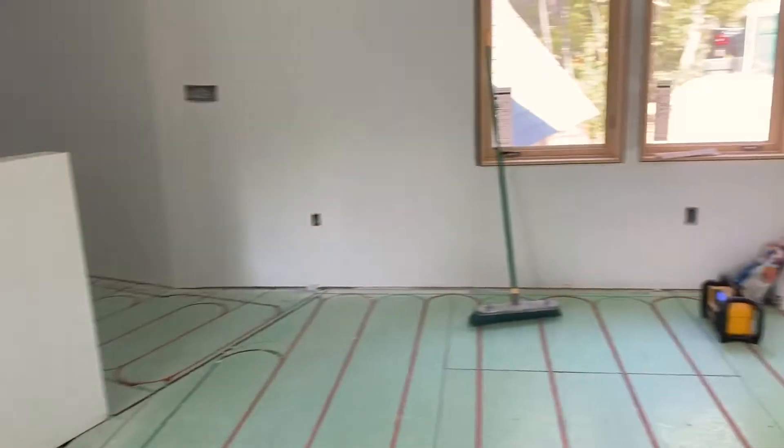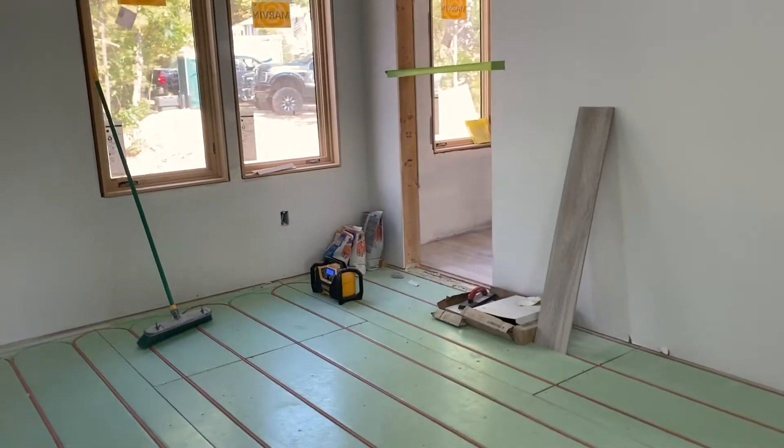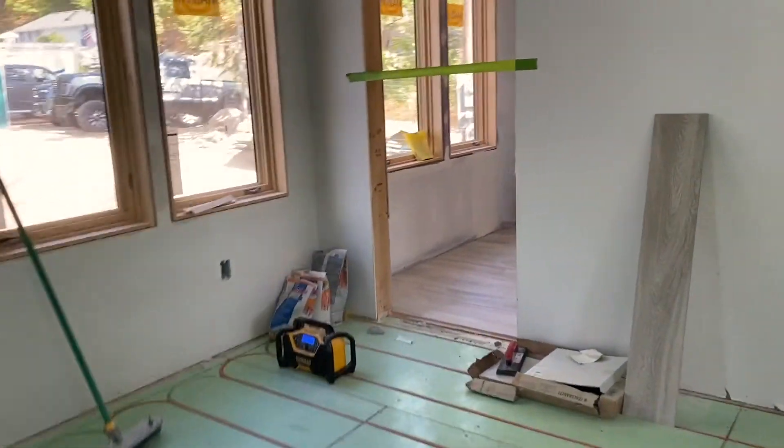Today I am on Lake Winnipesaukee in New Hampshire at a beautiful residence designed by Mishashik Turpin and built by Tradesman Builders.